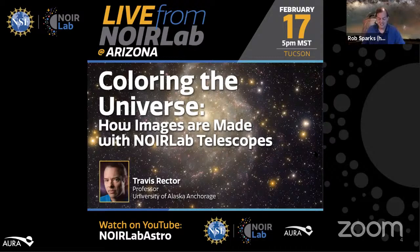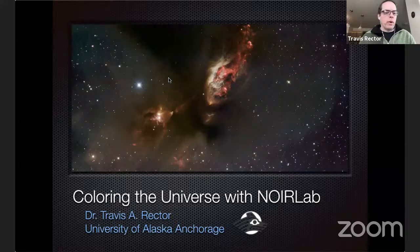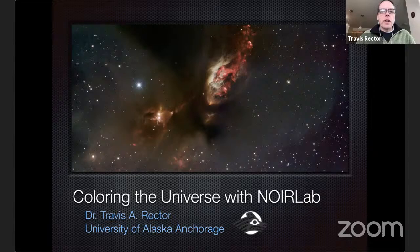Thank you, Rob. Thank you very much. So hi everyone and welcome, and thank you for joining me today. Thanks to Rob and Jameika for inviting me to speak with you. As Rob mentioned, I am one of the people who makes many of the color astronomical images you see from the NOIRLab telescopes. What I'd like to do is talk about the process we go through and help you understand the images we make and why we make them.